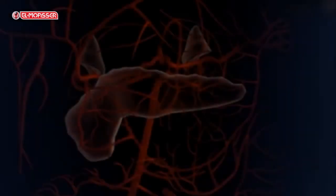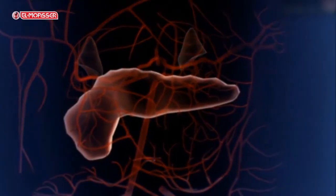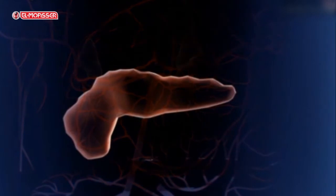The pancreas acts as a mixed gland that falls between exocrine and endocrine glands. It acts as an exocrine gland when it secretes its pancreatic juice and pours it into the duodenum through the pancreatic duct.